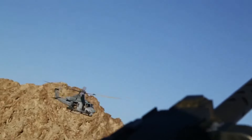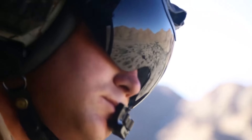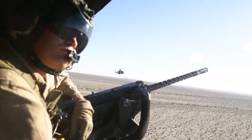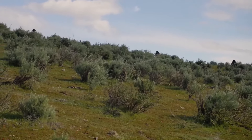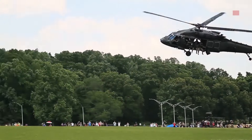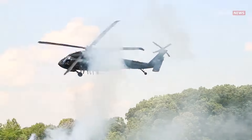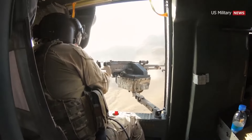Some helicopters need to be able to hold their own in the thick of battle. These usually have strong armor, lots of weapons, and need to be very flexible and easy to move around. The Marines fight anywhere and whenever they're needed, so they need a lot of different kinds of helicopters that can do the same thing. Let's take a look at the 10 best helicopters used by them.